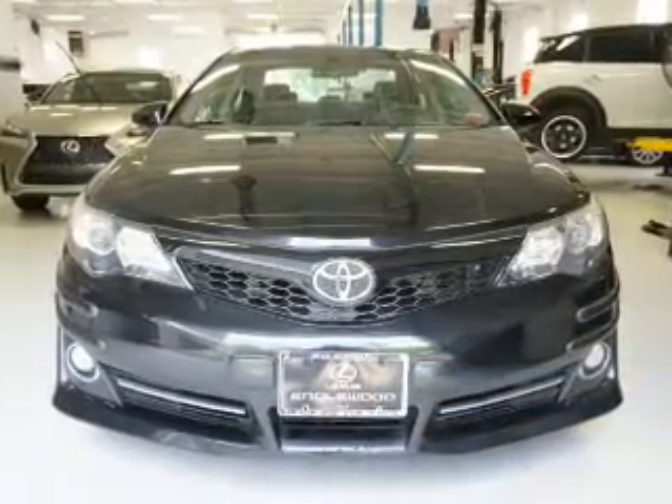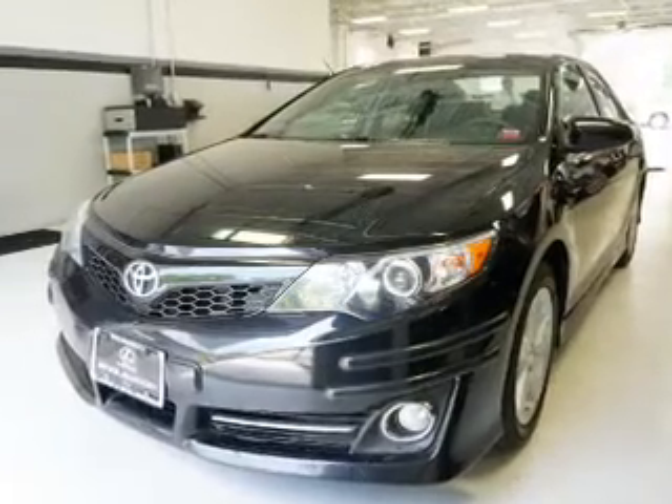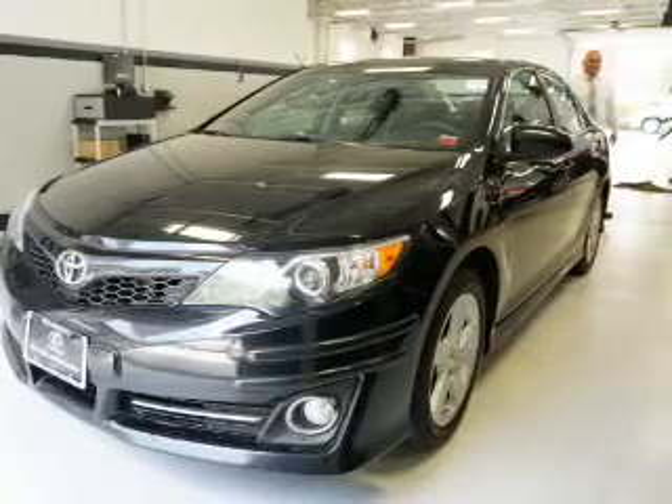The features include a spoiler, keyless entry, independent suspension, brake assist, traction control, stability control, sports suspension, daytime running lights, and anti-lock brakes.